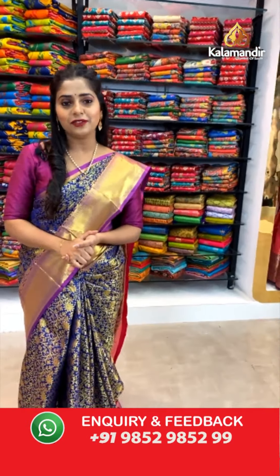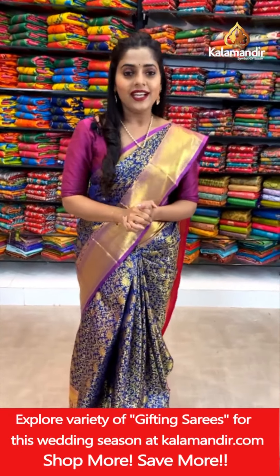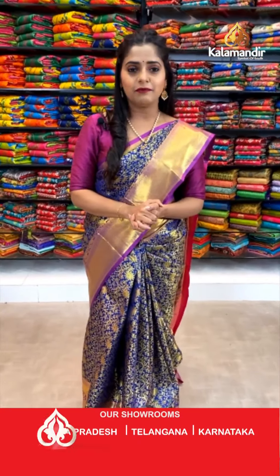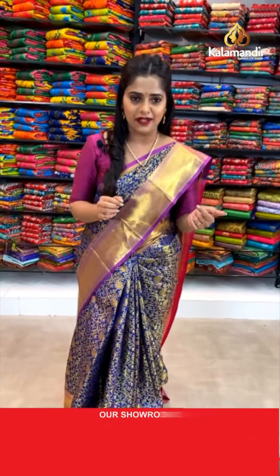Hi everyone, a very good evening to you and welcome to our live show. As you all know, Kala Mandir is a decade-old trusted brand and we do not compromise with our quality. I hope you all are excited for today's collection because I have brought to you a beautiful set of pattu sarees which is known as Abhinava pattu sarees. The offer on this collection is buy one, get one free.